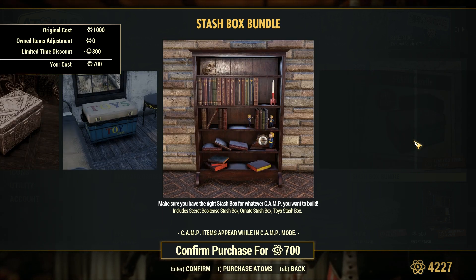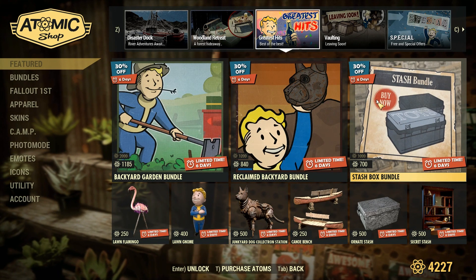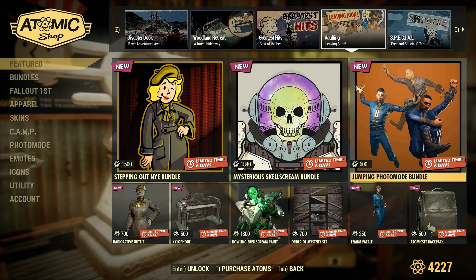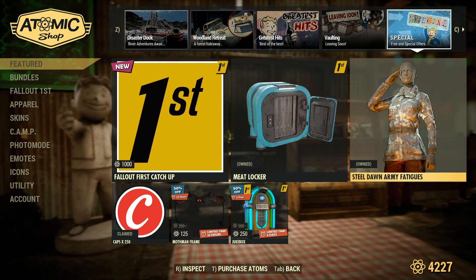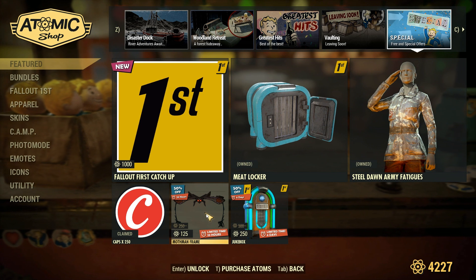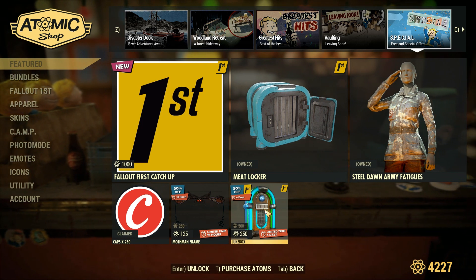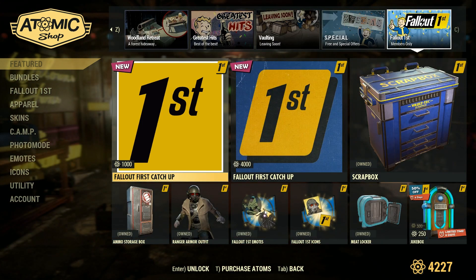I actually really like this Secret Bookcase Stash Box — I just think it looks really nice in the camp. Moving on to Voltage, so this is the stuff that came out two weeks ago. I did a video on this — I'll leave a link in the description. Moving on to Specials: the Meat Locker is still available, I think for the month. The Still Dawn Army Fatigue — I already have these, so make sure you pick those up. Caps is going to be our item for the day. The Mothman Frame is going to be the offer for the day, and the Jukebox is going to be the offer for the week. Moving on to the final page, which is the Fallout 1st Ketchup Bundle stuff.